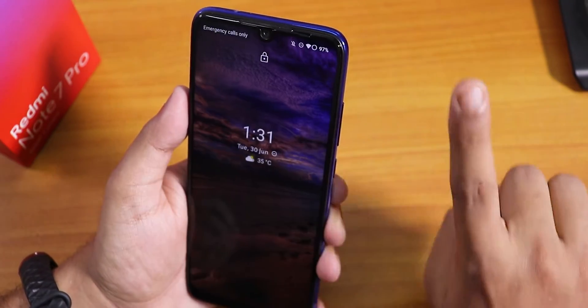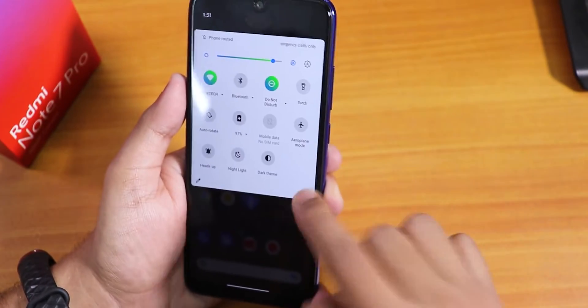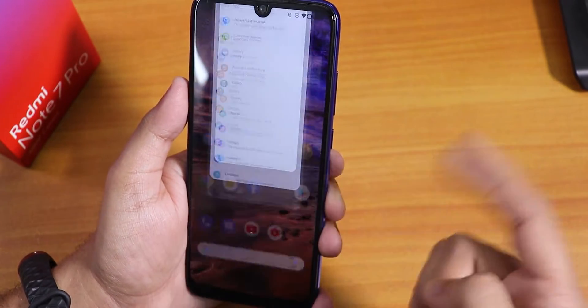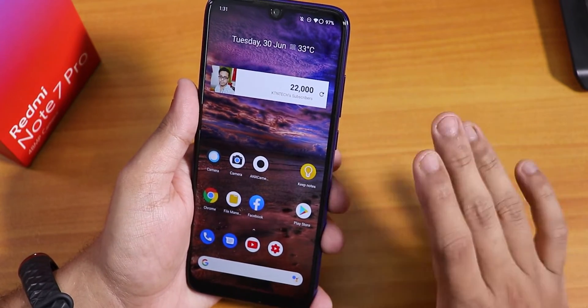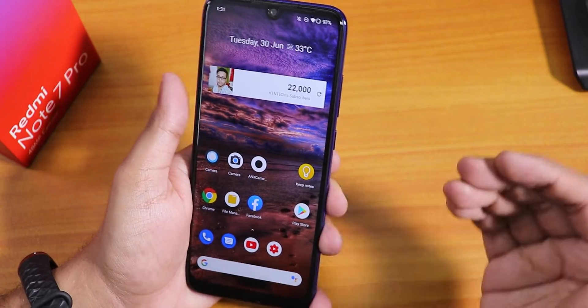One thing I like is the whole UI animations — anywhere in the settings or going home, everything is set to 0.5x animation speed. That is why the whole UI feels a lot smoother.